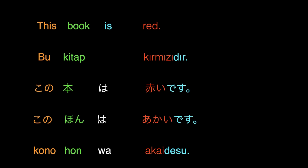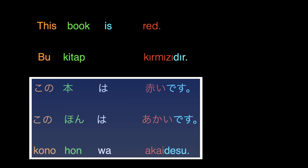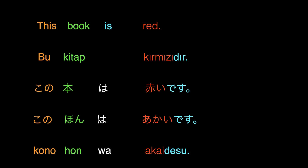Before we continue, I would like to mention that we have the English sentence in the first line, the Turkish sentence in the second line, and the Japanese sentence in the third, fourth, and the fifth line. I have used kanji in the third sentence wherever possible, while I have written the kanji in Hiragana alphabet in the fourth sentence. The fifth sentence is the reading of the third and the fourth sentence. Since there is a formal and informal way of conjugation of the verbs in Japanese, I have mostly used the formal form in this video.